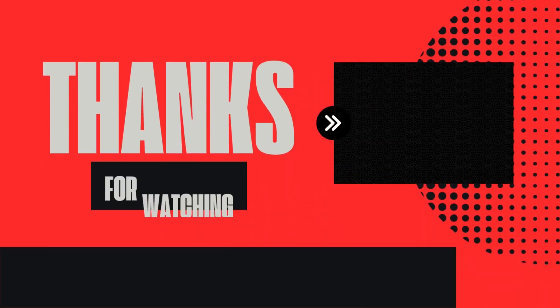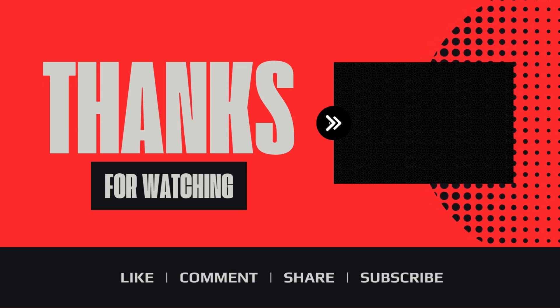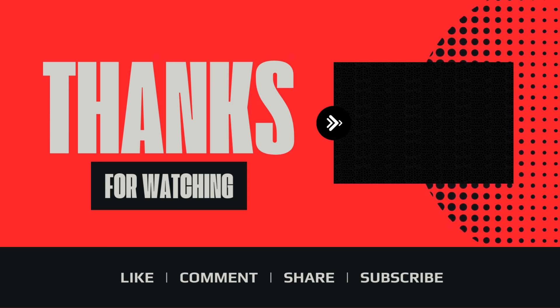Thank you for staying until the end of the video. I really appreciate the time you've spent on my channel. If you enjoyed this video, don't forget to like, subscribe, and turn on notifications so you won't miss any future videos.